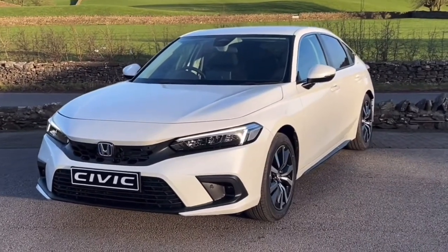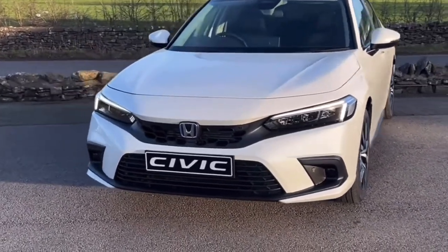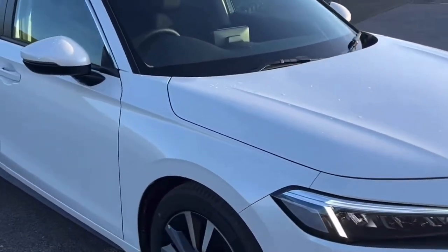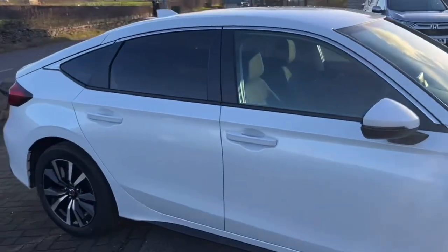Welcome to the Kendall Honda YouTube channel. My name is Sam, the internet specialist. Today I'm showing you around the Honda Civic Elegance — it's a two-litre self-charging hybrid model, like all of the Civics now in the 11th generation.